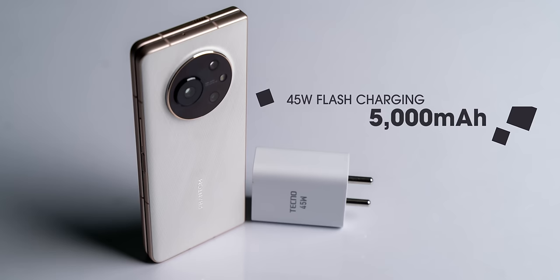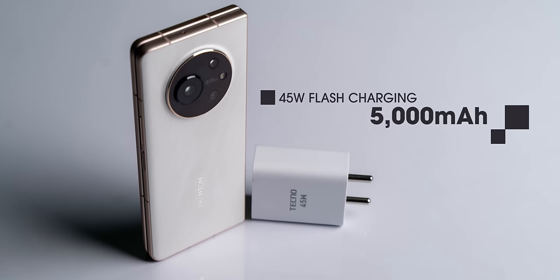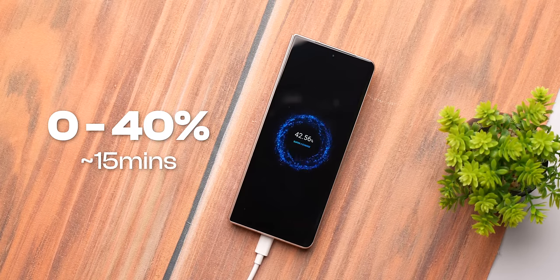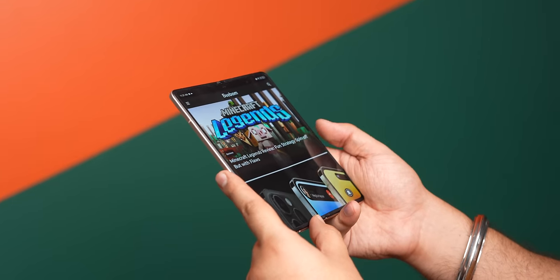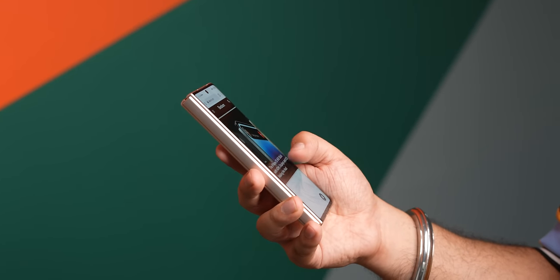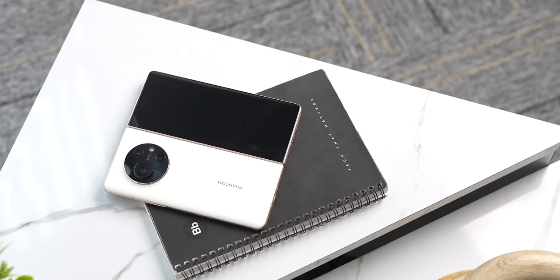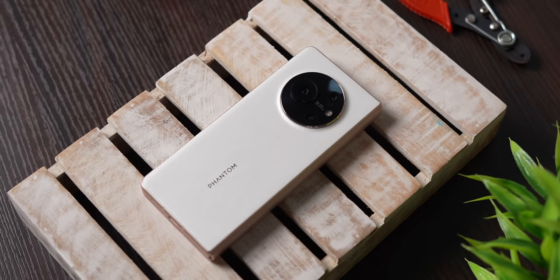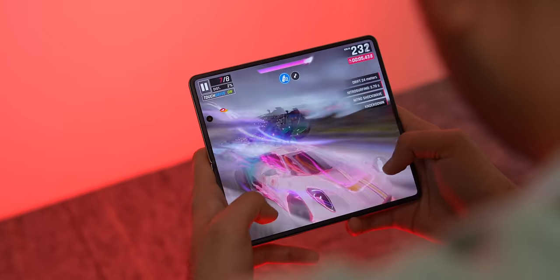The V Fold has a 5000mAh battery, which is much bigger than the Z Fold's 4400mAh battery. Tecno includes a 45-watt fast charger in the box, taking the phone to 40% in 15 minutes and 100% in 55 minutes. Battery life is good — we got around 5 hours of screen-on time on heavy usage. All said and done, the Tecno Phantom V Fold is a solid foldable phone for its price. The foldable design is refined, the UI makes good use of it, and Tecno has achieved making foldables more affordable, which makes it an interesting device. What do you think of the Tecno Phantom V Fold? Comment below and let's discuss.